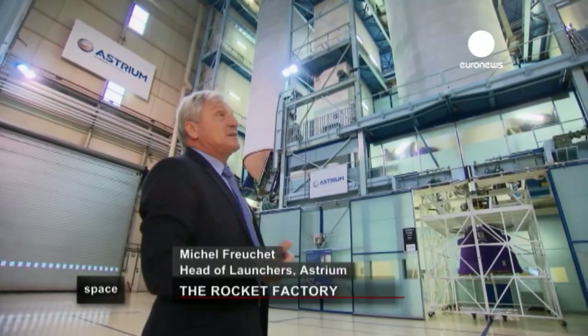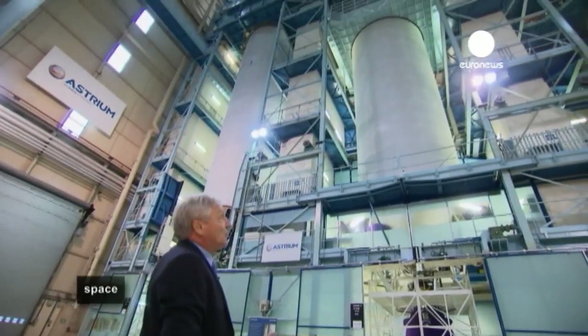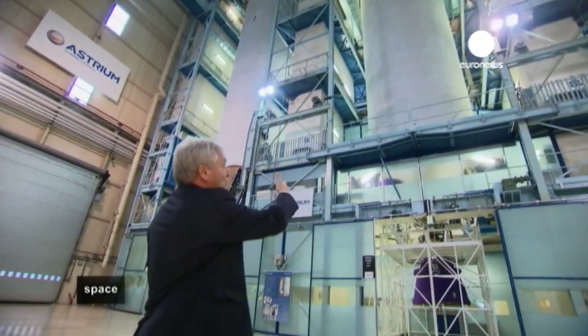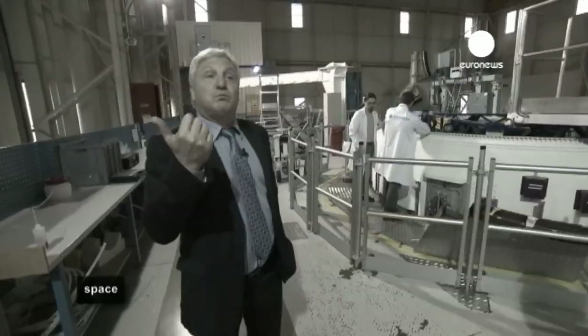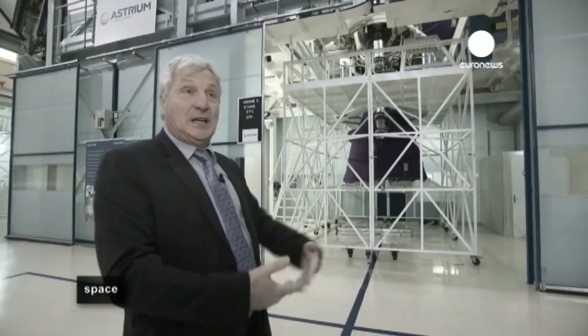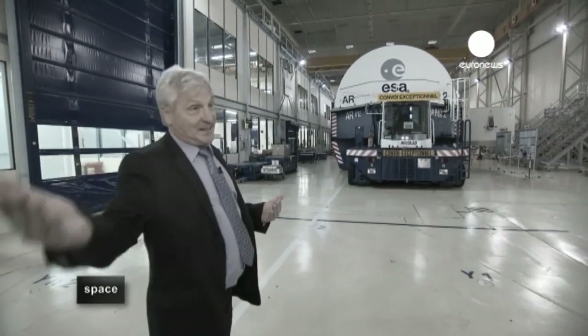Here you can see the main stage of the Ariane rocket — the big structure that includes the fuel tank inside, the hydrogen and oxygen, and the propulsion engine for the main stage. To give you an idea of scale, the thrust at liftoff of a rocket like Ariane is like the power of two units of a nuclear power station, and the turbopump that feeds the rocket engine has the power of a TGV.